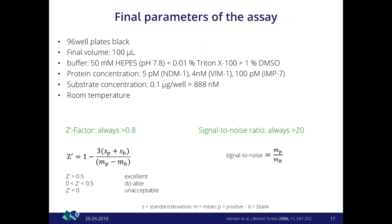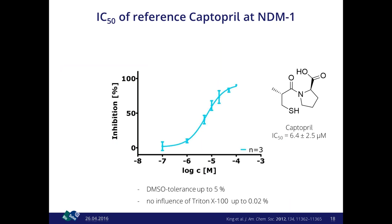The signal-to-noise ratio, which should be as high as possible, was always above 20 for this assay. During development, the group of King et al. published captopril as a reference inhibitor for NDM1 — captopril is normally an ACE inhibitor, which makes sense since ACE is also zinc-dependent. I reproduced a similar IC50 to the literature, confirmed the assay tolerates up to 5% DMSO, and showed no difference with detergent up to 0.02%.